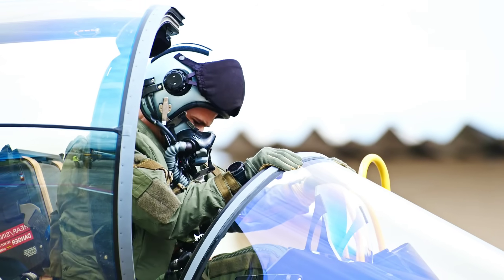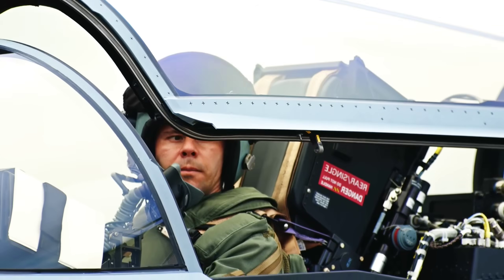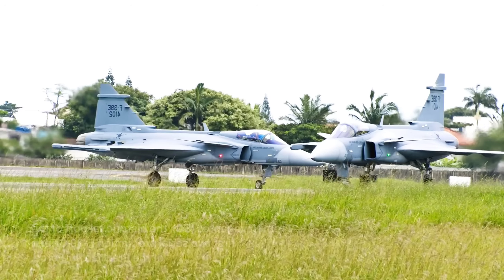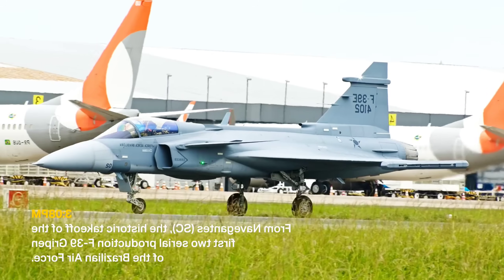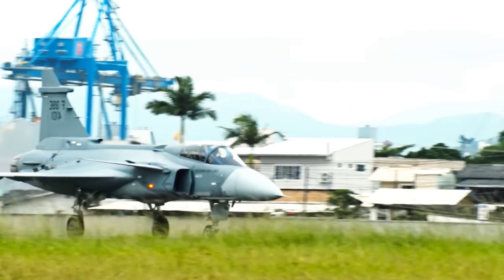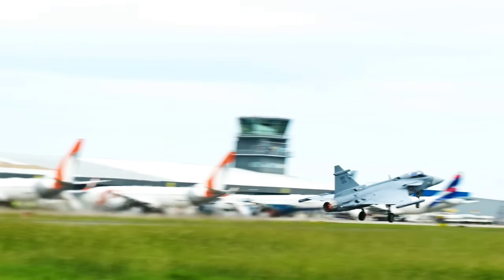The F-35 boasts the latest advancements in stealth technology, sensors, and avionics, making it an ideal tool for high-end warfare in contested airspace. The F-35's stealth capabilities enable it to evade detection by enemy radar systems, making it a significant asset in penetrating advanced enemy defense systems. When comparing the Gripen and the F-35, it's important to understand the specific use cases for which each aircraft is best suited.